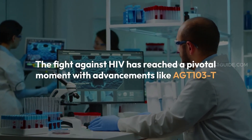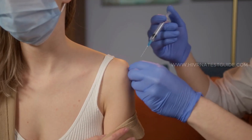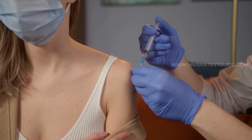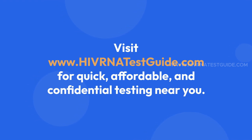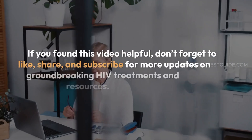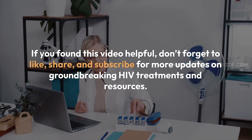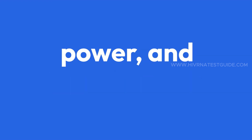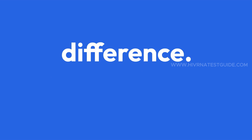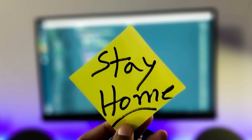The fight against HIV has reached a pivotal moment with advancements like AGT-103T, but the journey starts with awareness and action. Don't wait — get tested today. Visit HIVRNATestGuide.com for quick, affordable, and confidential testing near you. Together, we can end HIV. If you found this video helpful, don't forget to like, share, and subscribe for more updates on groundbreaking HIV treatments and resources. Remember, knowledge is power, and taking proactive steps can make all the difference. Stay informed, stay safe, and let's work towards a future without HIV.